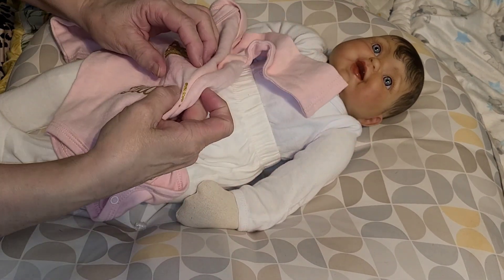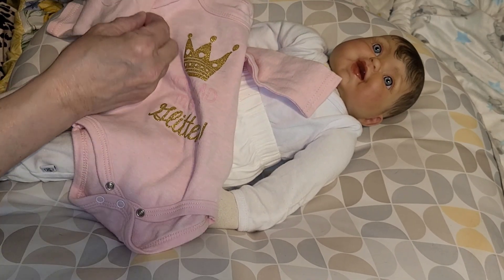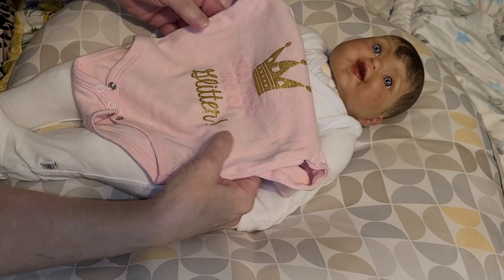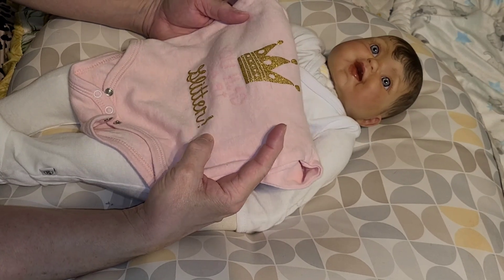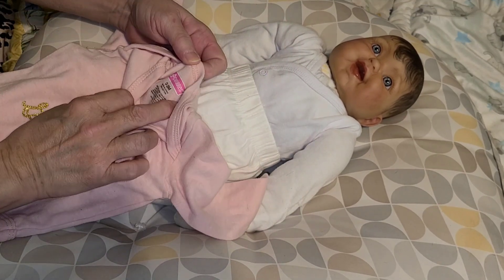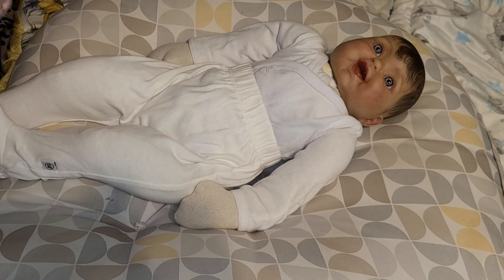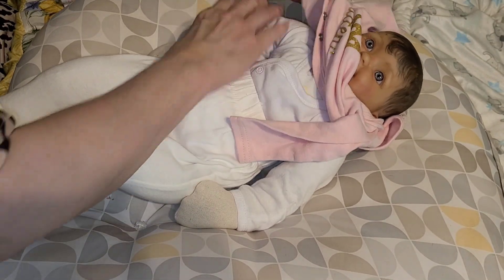We're gonna put this pretty little pink onesie on her. It's kind of like a heather pink — that mixture of colors. It has a gold crown and it says 'You Had Me at Glitter.' The crown is glittery gold and the word glitter is glittery gold. This is a Swiggles zero to three months. We're gonna get her all dressed — maybe by the time mama moves her around she'll be ready to go to sleep.